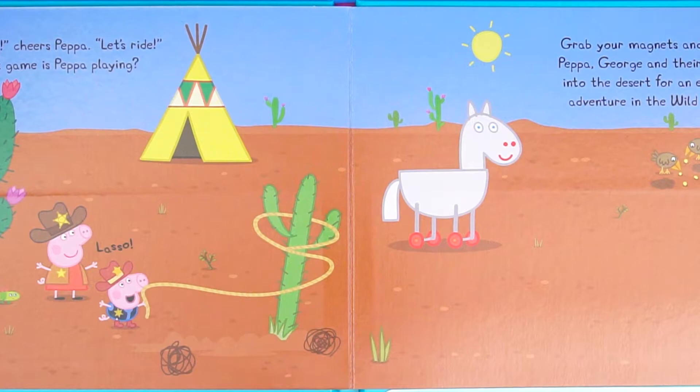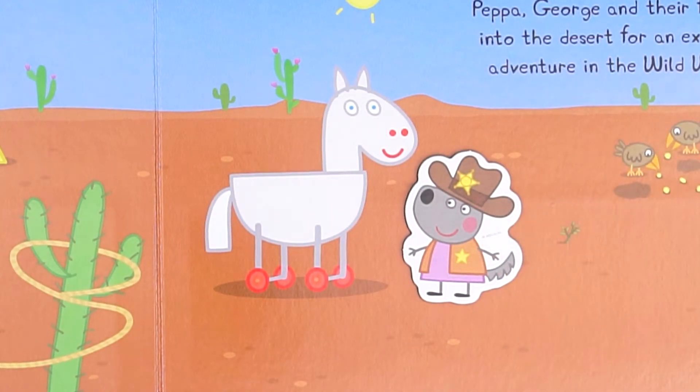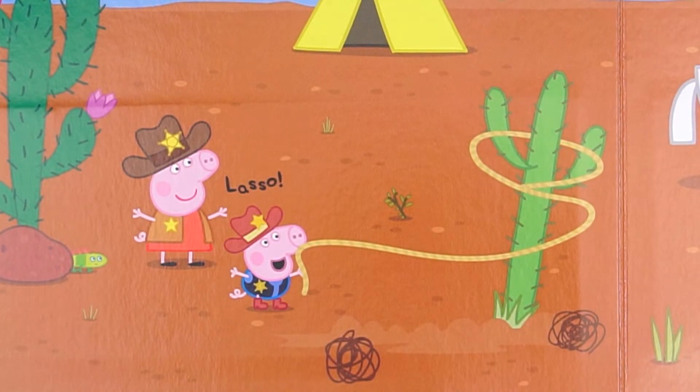They also come to the desert. Wendy Sheep is coming to play on a wooden horse. Peppa and George are holding a falling cactus.